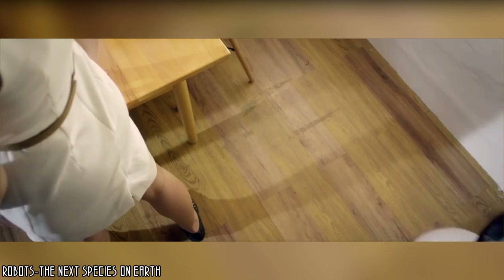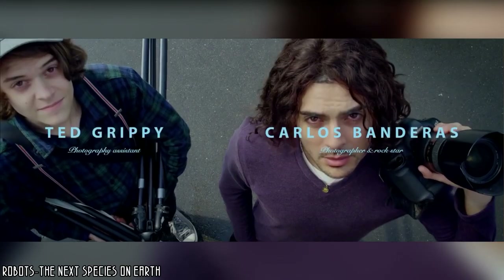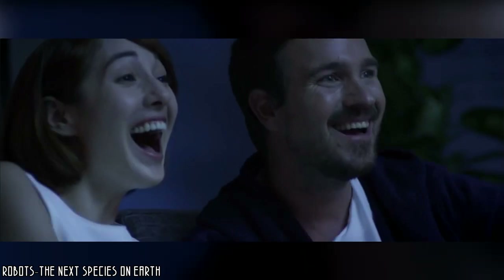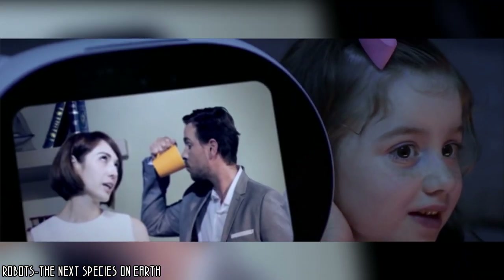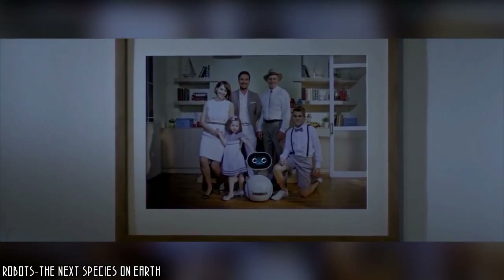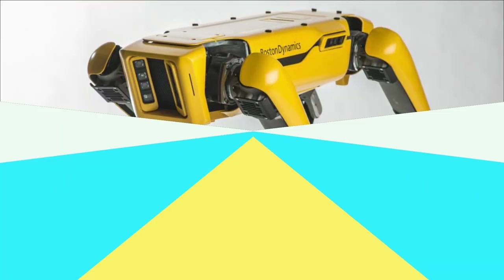Zenbo has also been designed to control all the connected equipment in the house. For example, you can check who is behind your door with a connected camera, turn on or off the TV, lights, or shutters. And the most amazing thing about this machine is that it only costs 599 euros. Are you ready to adopt a robot? Make way for the future.